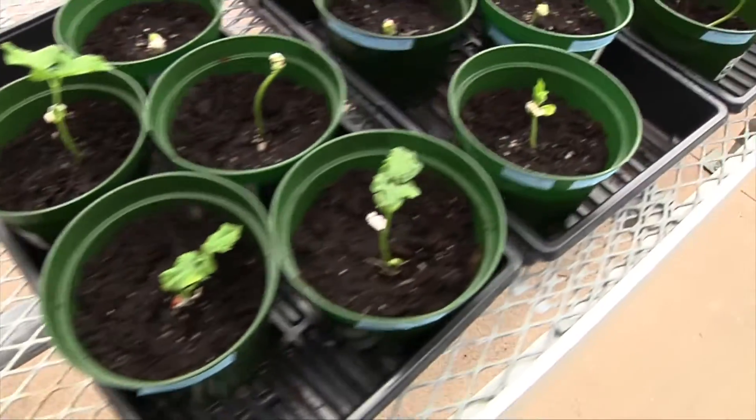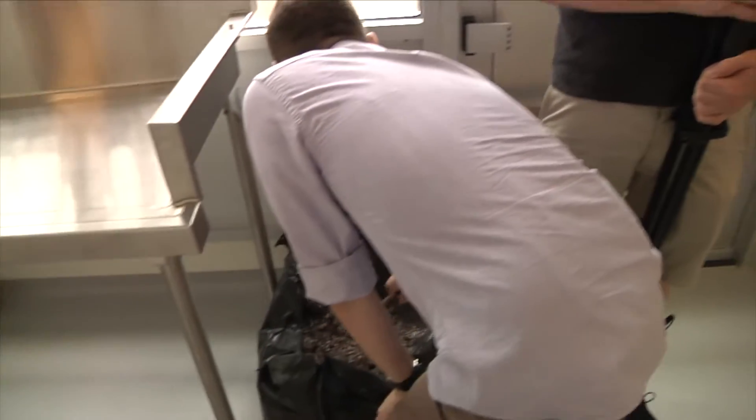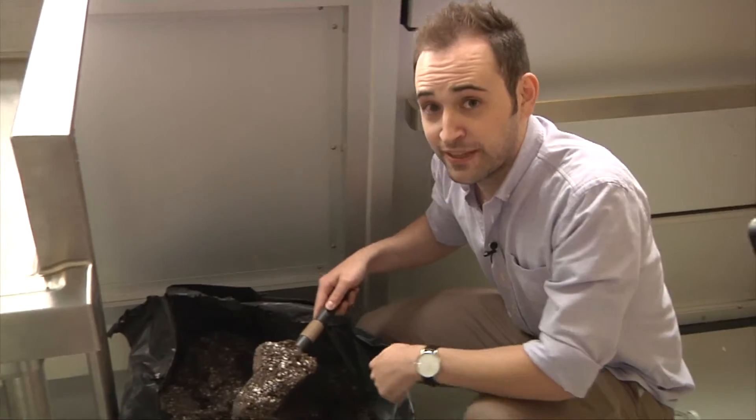Is this special soil that you're growing these plants in, or could I go buy it at Rona? You could go buy it at Rona — it's the stuff you could just go buy there, but then we sterilize it here. For some of the other groups, they just use basic potting soil. They don't need sterile soil, because what they care about is the plant. Wait, wait — is that sterile? That was dirty soil.